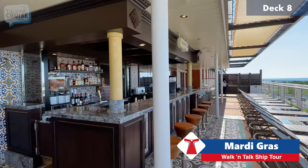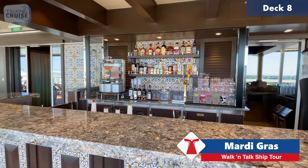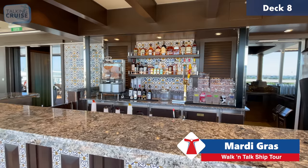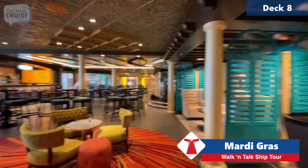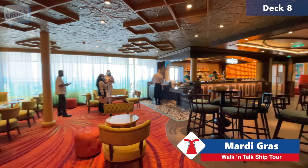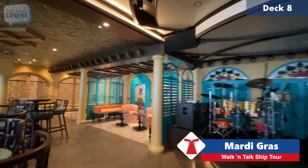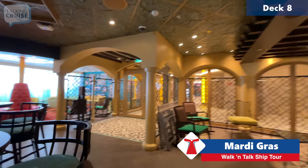Here's the Havana Bar — just for guests staying in Havana suites or staterooms. Worth noting: the outdoor area is private but any guests can use the inside part of the Havana Bar. It's just the outside pool area that's private. They have a fantastic band here playing incredible music and taking requests. It's not a huge space but quite popular in the evenings.